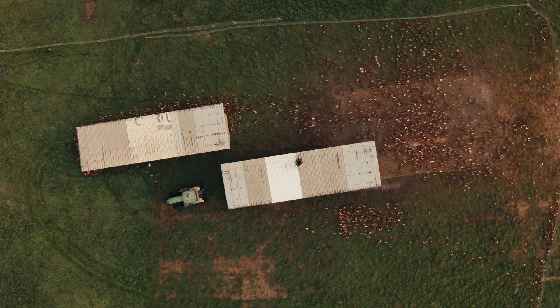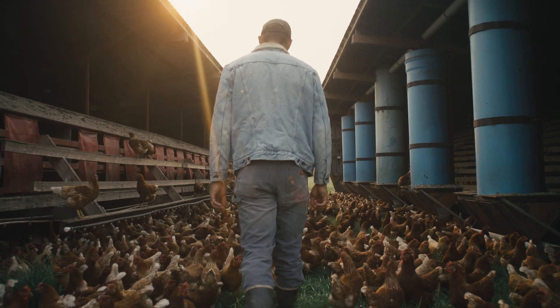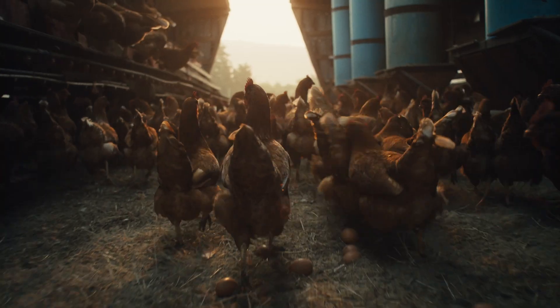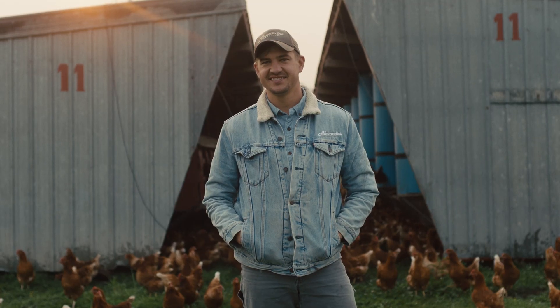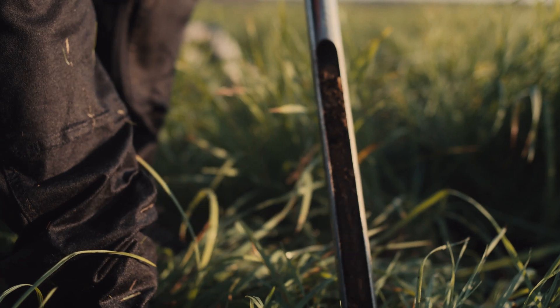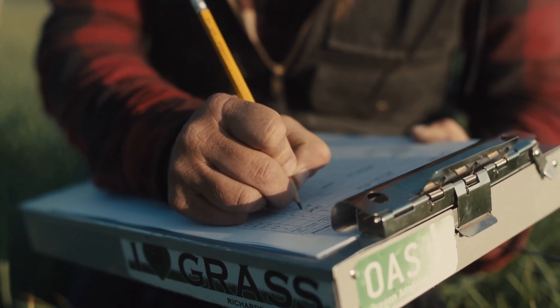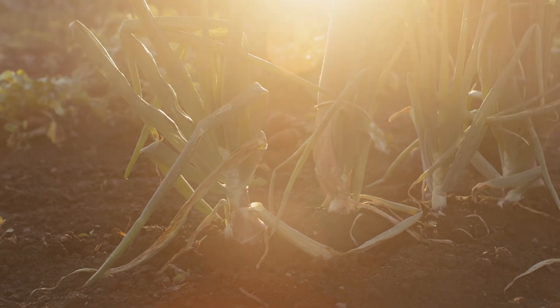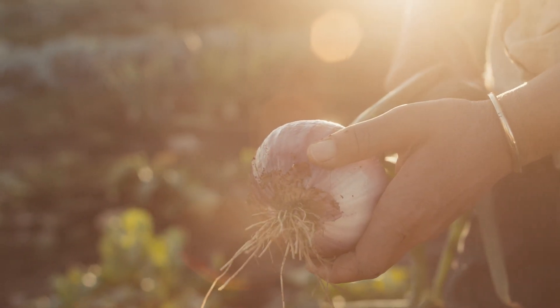Land-to-Market is a place where people can trust the information coming out. Our producers aren't checking the boxes of practices that someone else tells them to use — they are monitoring the outcomes of what's happening on their land, and they are able to say that products coming off their land are regenerating the soil under their feet.